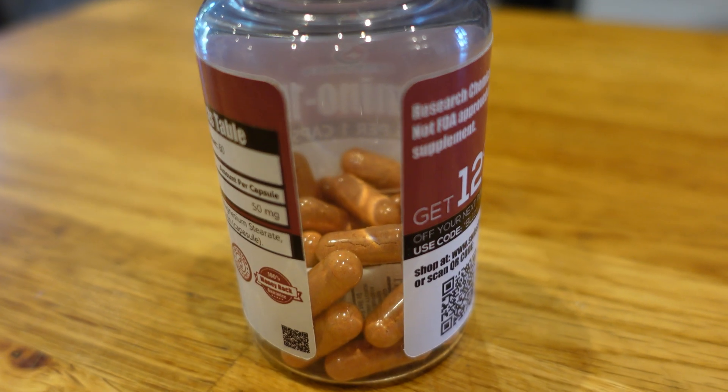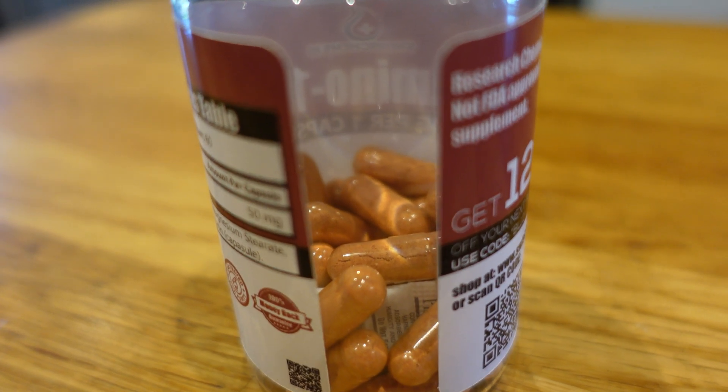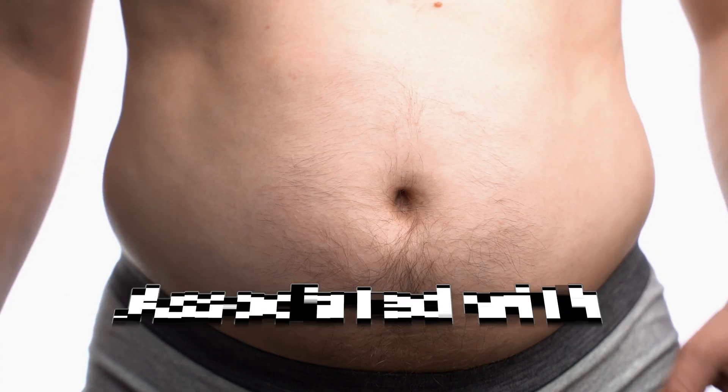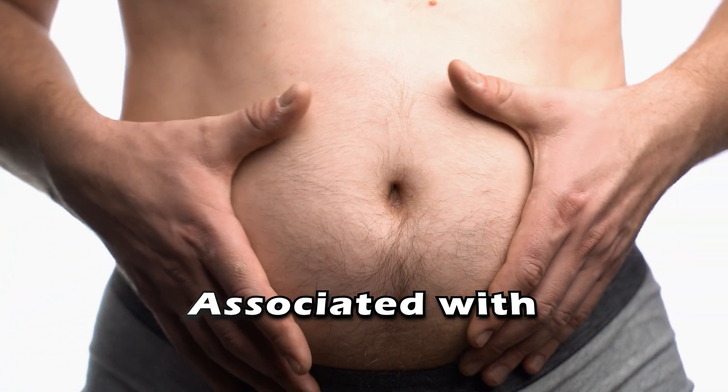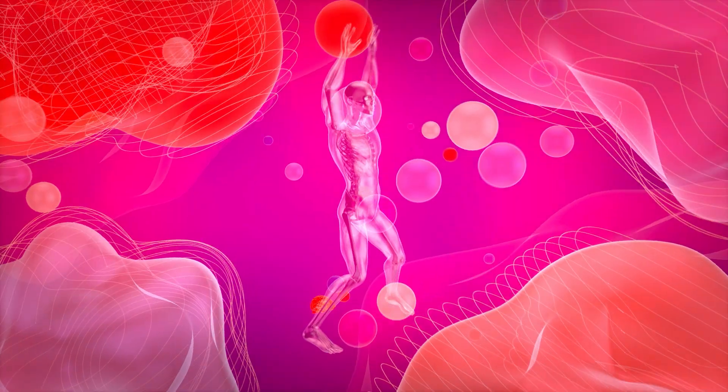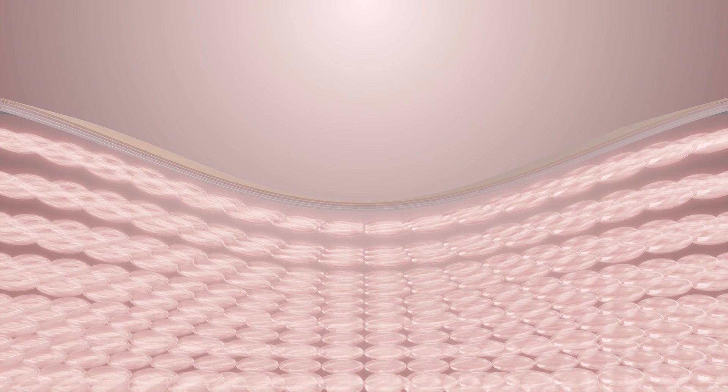First of all, let's cover what 5-amino-1MQ is. It's a small molecule that inhibits NNMT — nicotinamide N-methyltransferase. This key enzyme is responsible for consuming NAD+. It also creates methyl waste using SAMe, so that can blunt methylation. NNMT just goes up with age, as well as with obesity and insulin resistance. By inhibiting NNMT, you can boost NAD+ availability, which has ramifications for not just energy but DNA repair as well.